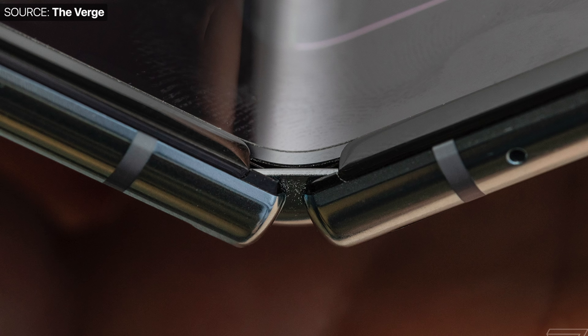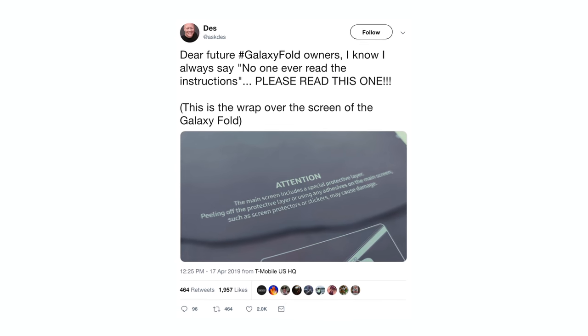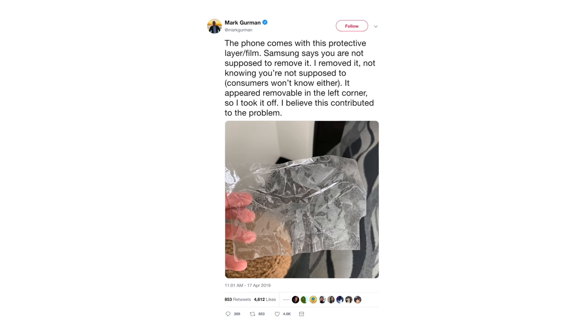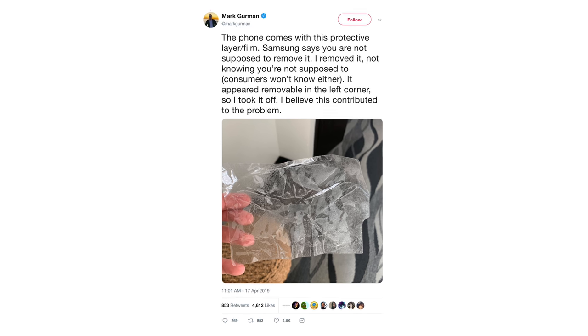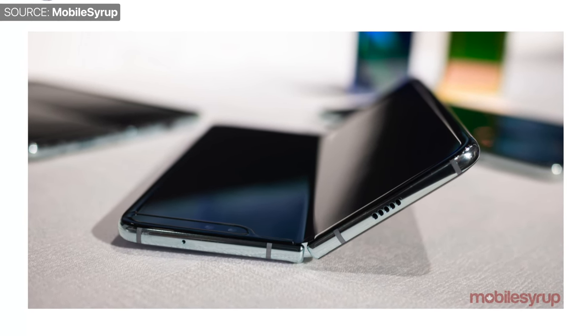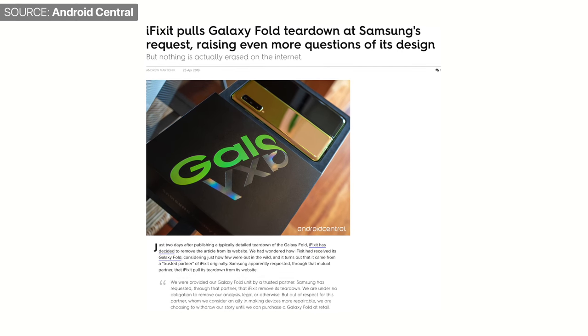It seems this is why Samsung decided to have the folding display on the inside — just to protect it. I'm curious to see the Huawei Mate X in person, which has the display on the outside. If the Galaxy Fold breaks in a day, I wonder how many minutes the Mate X would last. Samsung added a film screen protector to further protect the display, but some reviewers removed it because Samsung didn't make it clear enough that it shouldn't be removed. iFixit did a teardown of the Galaxy Fold and discovered that the hinge leaves an empty space just under the display, so dirt can easily get in and damage the sensitive OLED. The Galaxy Fold also has no water resistance and no dust resistance rating — Samsung is clearly aware of this open design. Samsung then requested iFixit to remove their teardown, so it's nowhere to be found — though there's always website caching.